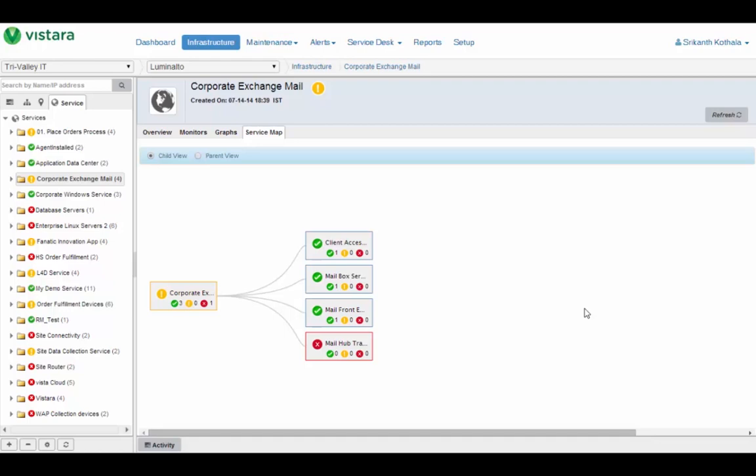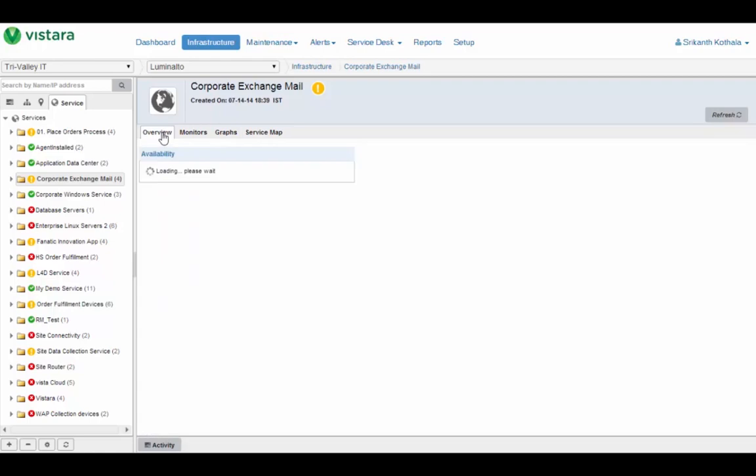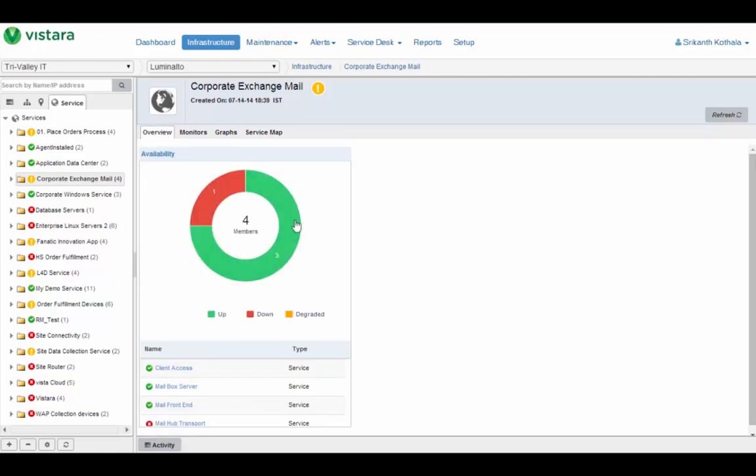I talked about the ability to define a custom service and define which elements it depends on. Here's an example: a custom service that depends on a variety of different assets — a data store, a Linux server, a mailbox server, a mail front end, mail hub transport, and some app servers. This is the topology map we give you, making it really easy for IT administrators to browse from the service to its constituent elements and drill down to see what's going on. We also give you an overview tab with metrics of availability that include fully up, fully down, and also degraded service.